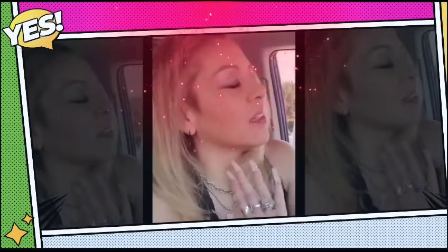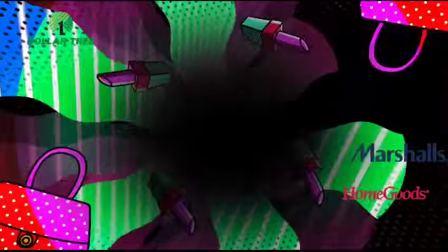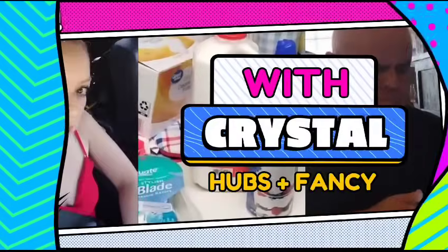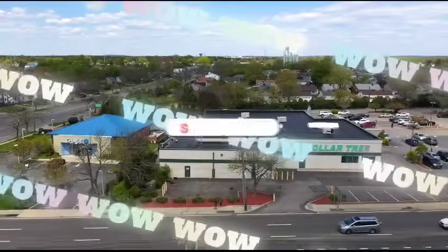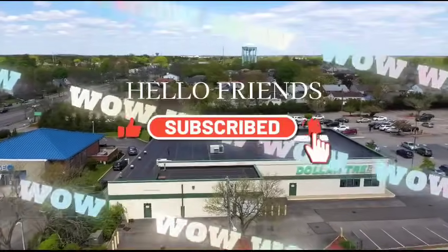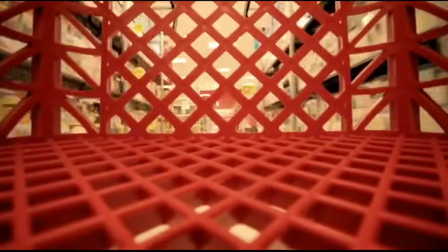I need to take my mind off stuff, so we're gonna go shopping. Let's shop with Crystal, we're gonna shop with Crystal, let's shop with Crystal.